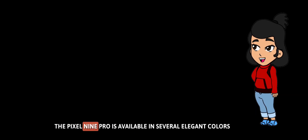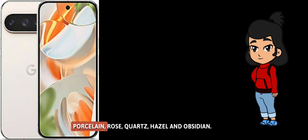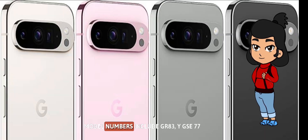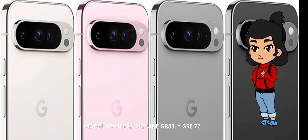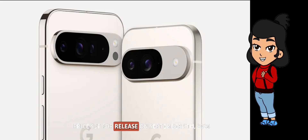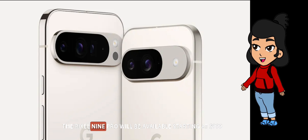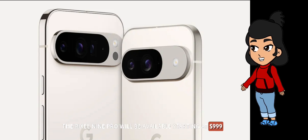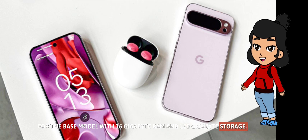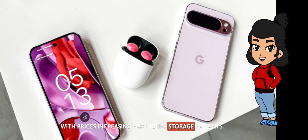The Pixel 9 Pro is available in several elegant colors: porcelain, rose quartz, hazel, and obsidian. Model numbers include GR83Y, GEC77, and GWVK6. Set for release on September 9, 2024, the Pixel 9 Pro will be available starting at $999 for the base model with 16GB RAM and 128GB storage, with prices increasing for higher storage variants.